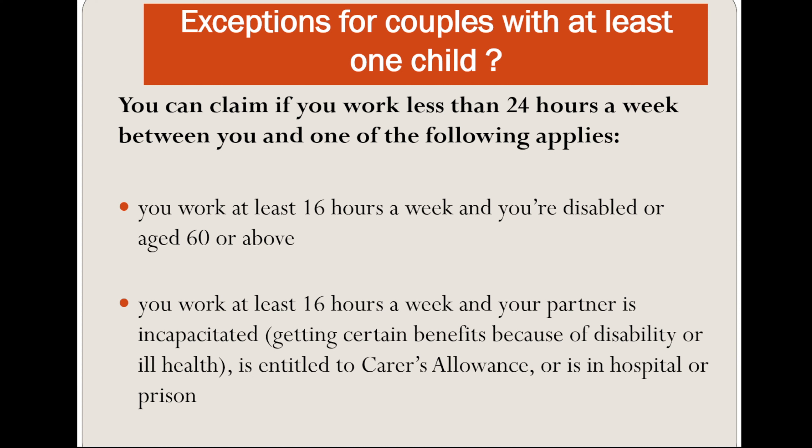This also applies if your partner is entitled to Carer's Allowance, or is in hospital or prison. There is a video on my channel for Carer's Allowance — you can watch that for guidance on that.